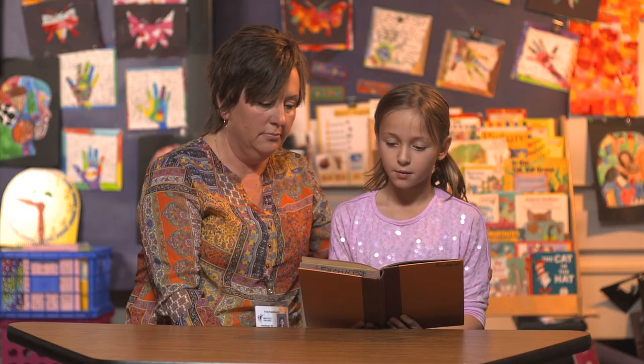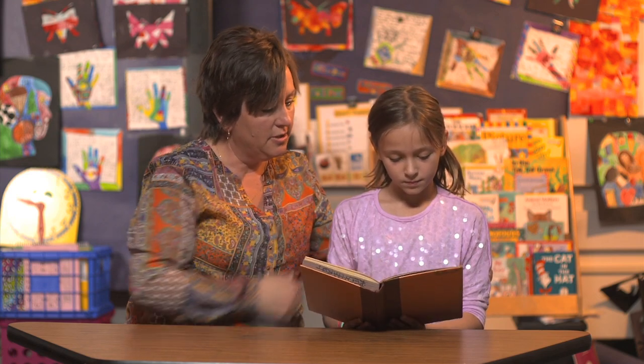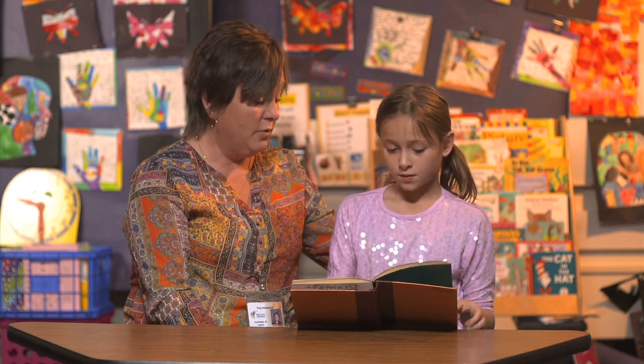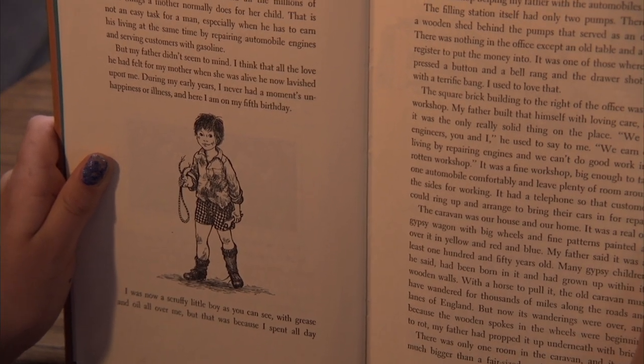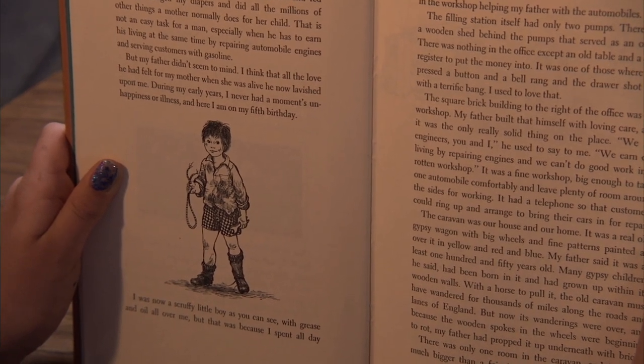What on the page helps us know what 'scruffy' means — like the picture? Well, you can see he's all dirty and his hair is all messed up. And is there anything in the words that tell us the same thing?